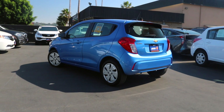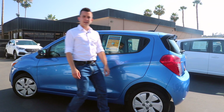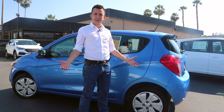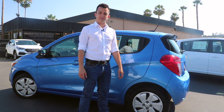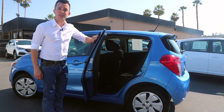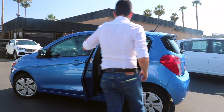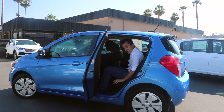Despite its size, this five-seater is one of the only four doors in its class. This car is so tiny — how could it possibly have four doors? The Fiat 500 doesn't have four doors. The Scion IQ doesn't have four doors. Well, Chevy Spark — four doors. And when you get in the back, it's actually quite roomy back here.